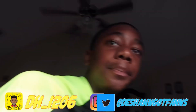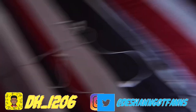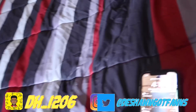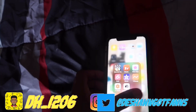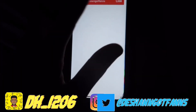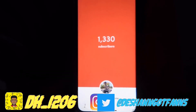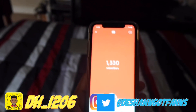Thank you guys for watching. Let me see where we're at right now — we are at almost 1,330, almost 2K. Let's get there. I'm out.